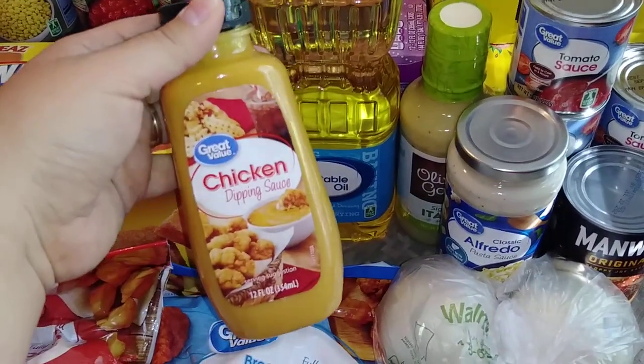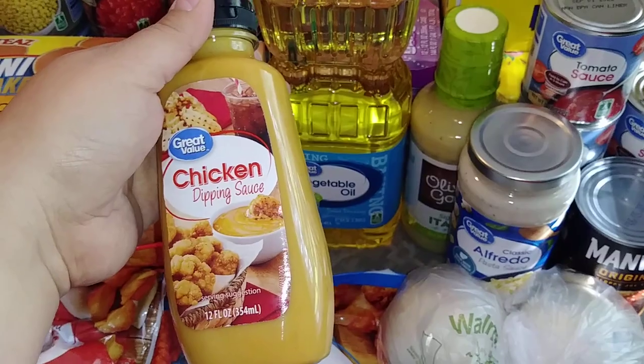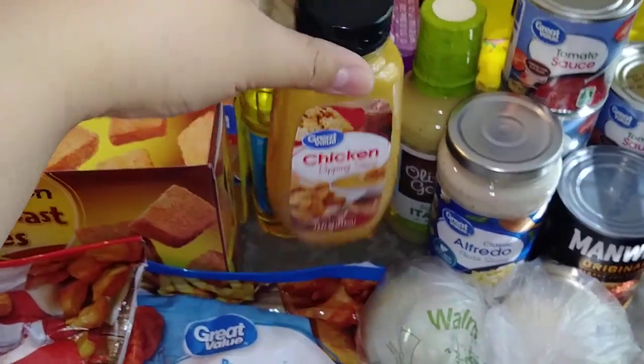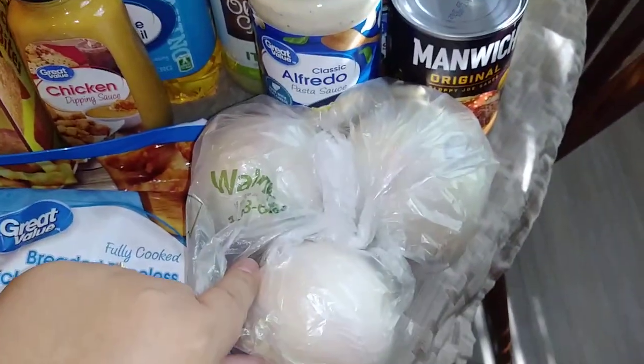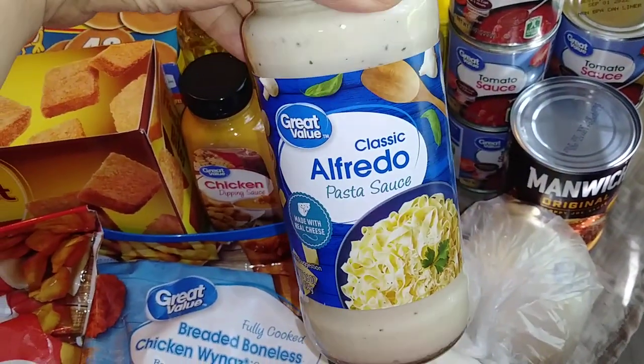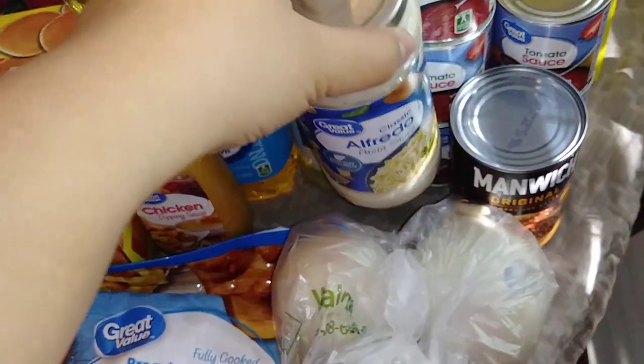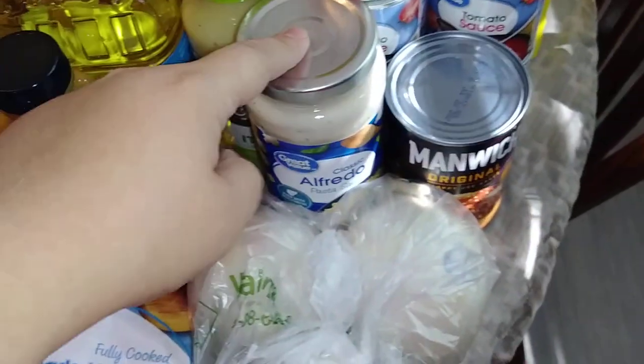I did also get a thing of vegetable oil. And then this stuff, you guys, is really good — it's the chicken dipping sauce. It honestly tastes like a honey mustard to me, but it is really good. If you haven't tried it, definitely pick it up. I did get a few onions. They did not have my Ragu alfredo sauce, so I went ahead and picked up the Great Value version. I think I got this once before and it was pretty good, so I got that to put on the tortellini.